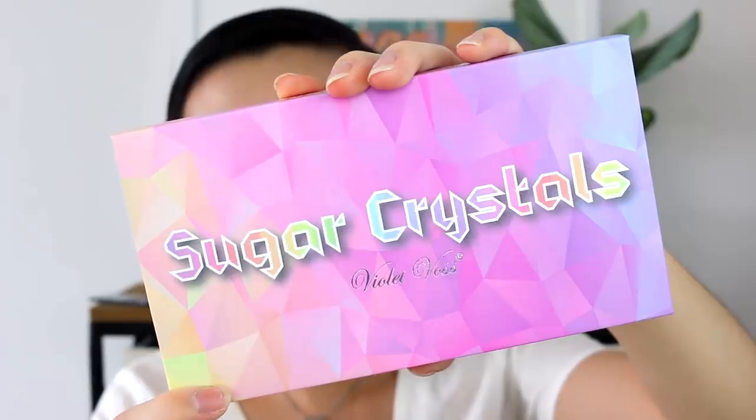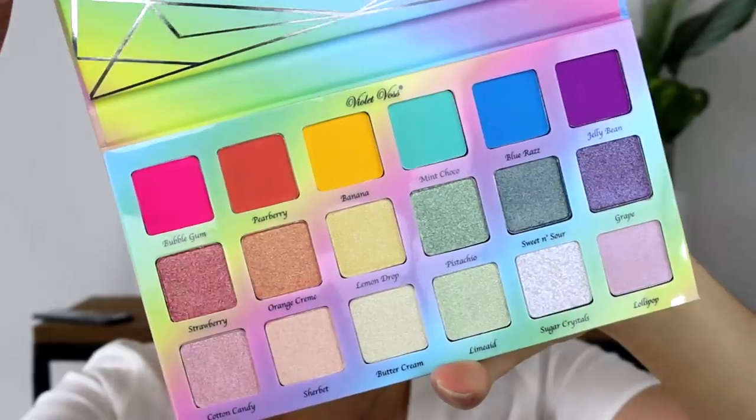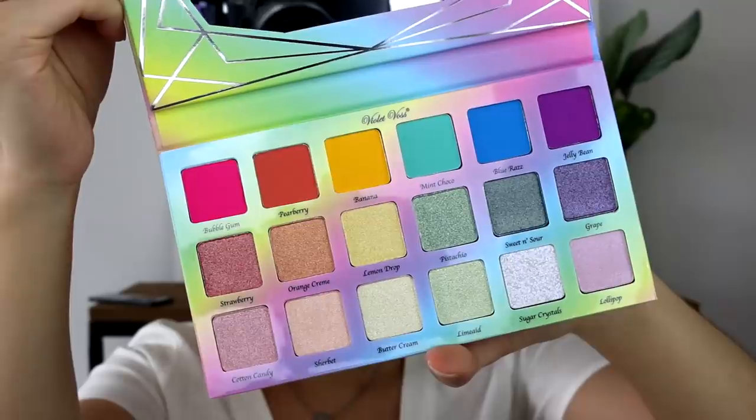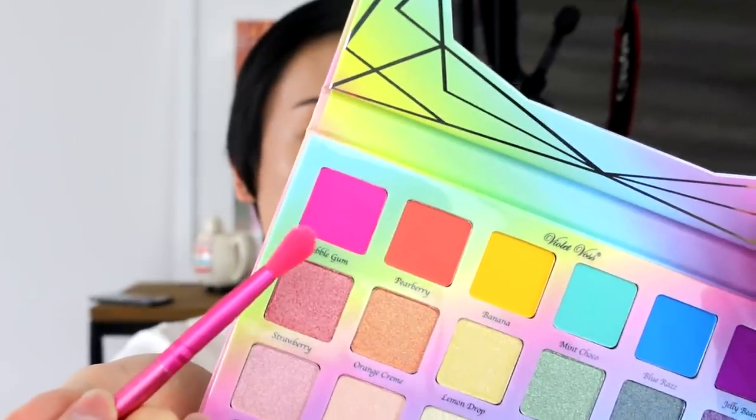For the eyes, I'm going to be doing a rainbow-y, pastel-y, LGBT-inspired spring look. I'm going in with the Violet Vosk Sugar Crystals Palette — look at how beautiful this is. There are neon shades, shimmery shades, and lighter ones. I'm going to start off with this pink shade in Bubblegum, tap off the excess, and then lightly press it on because we want to go for a pastel-y look.